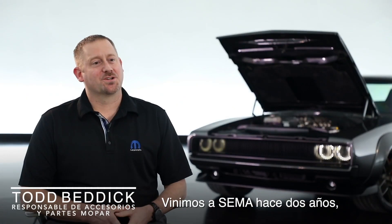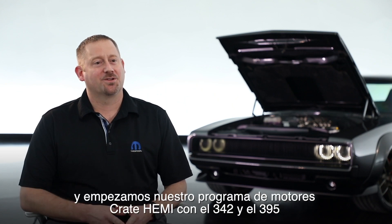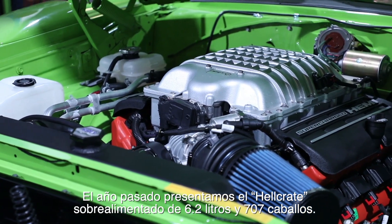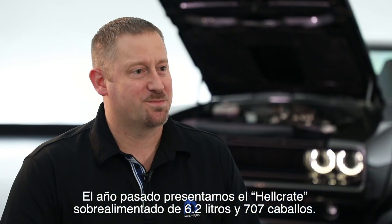We came to SEMA two years ago and launched our Crate Hemi program with our 345 and 392 engines. Last year we came with our 6.2 liter supercharged Hellcrate, so 707 horsepower.